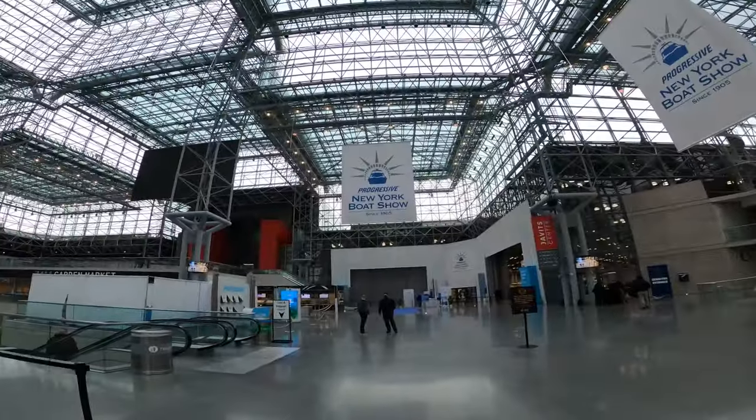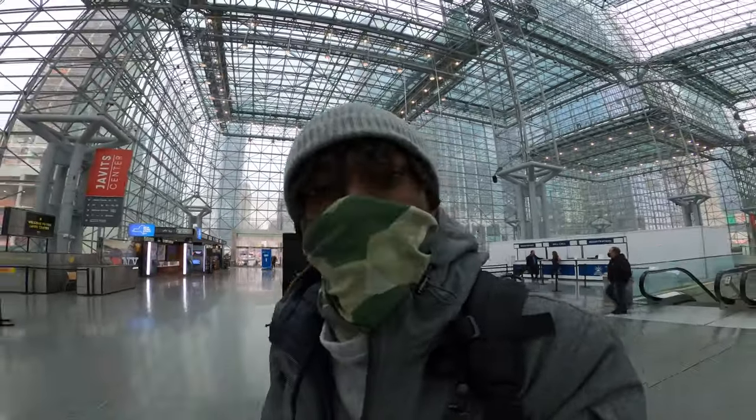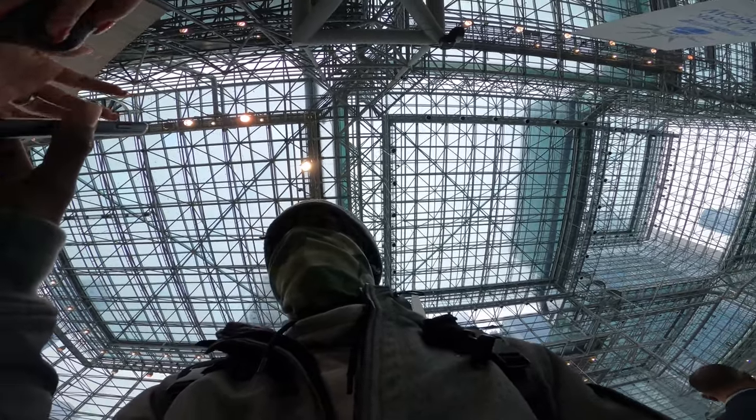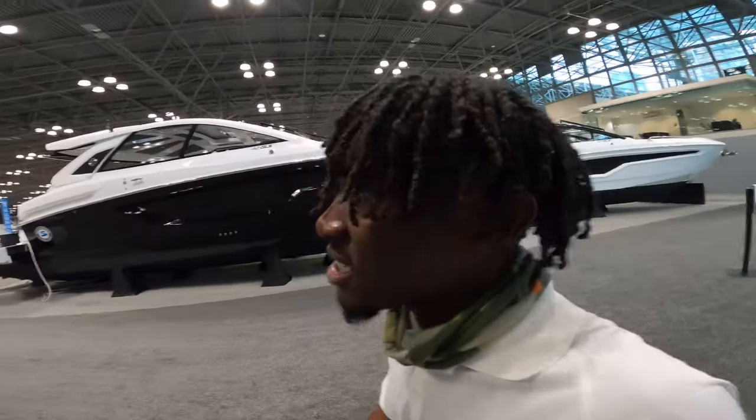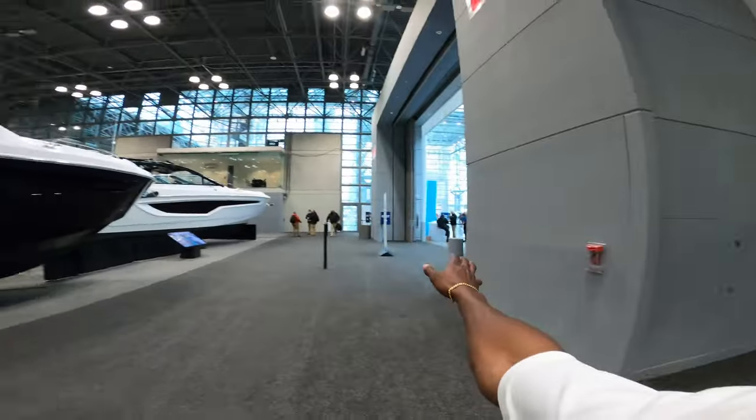Alright guys, we just made it in. Here we are at the New York Boat Show, getting ready to head in now. All right guys, we are in. I'm gonna go take off all these hot clothes and then we'll be at the booth. Alright guys, here we are at the Sea-Doo booth — we are positioned right here at the entrance.